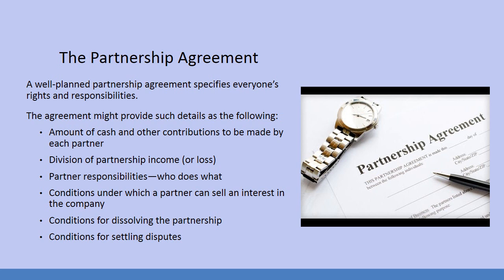One of the most important parts of any partnership is the partnership agreement. A well-planned partnership agreement specifies everyone's rights and responsibilities. The agreement might provide details such as the amount of cash and other contributions to be made by each partner, division of partnership income or loss, partner responsibilities — who does what — and conditions under which a partner can sell an interest in the company.